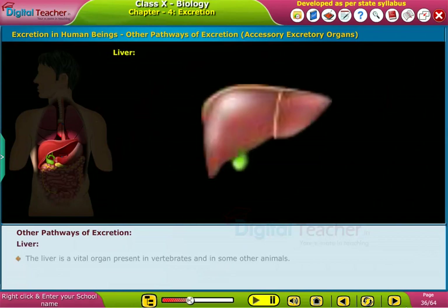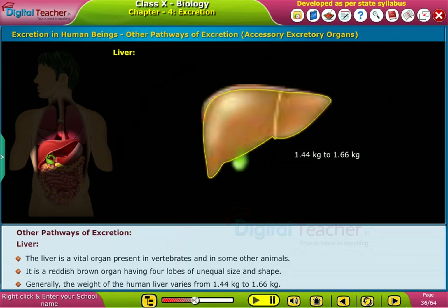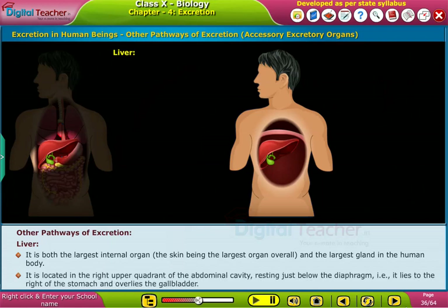Liver. The liver is a vital organ present in vertebrates and some other animals. It is a reddish-brown organ having four lobes of unequal size and shape. Generally, the weight of the human liver varies from 1.44 kilograms to 1.66 kilograms. It is located in the right upper quadrant of the abdominal cavity, resting just below the diaphragm.